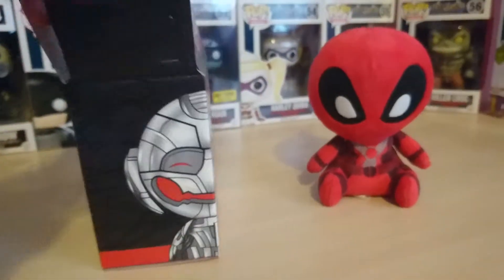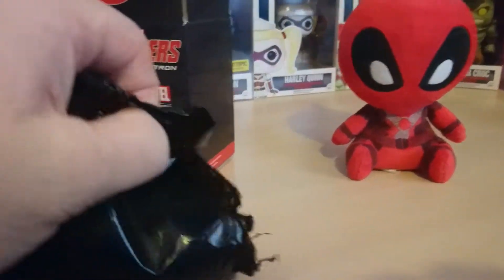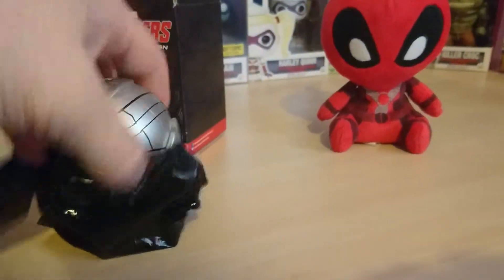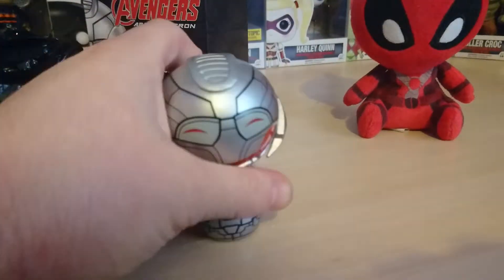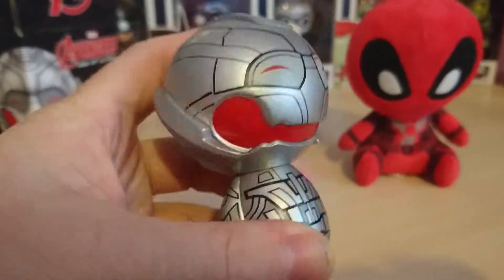So I'll open it up and see what's inside. There's the bag open with Ultron, which I think is adorable and in really high detail. It's actually quite heavy.